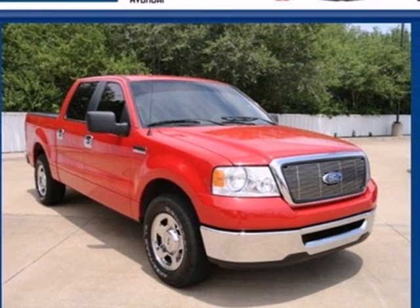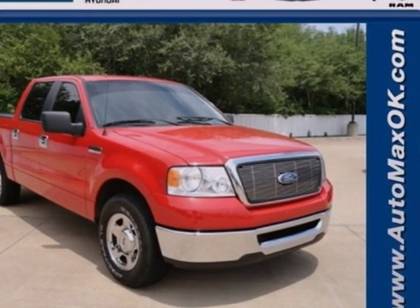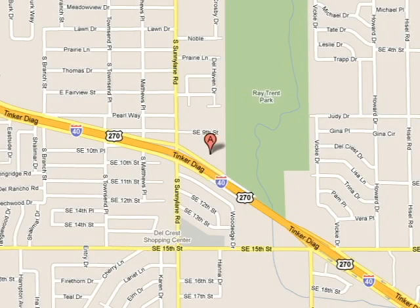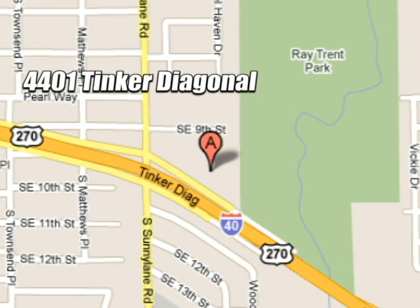It's the best in its class and waiting for your test drive today. We work hard to serve our customers and to cultivate long-lasting relationships. Visit AutoMax Hyundai Dell City today at 4401 Tinker Diagonal in Dell City, Oklahoma.